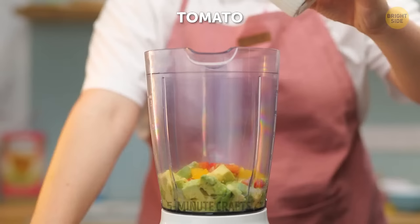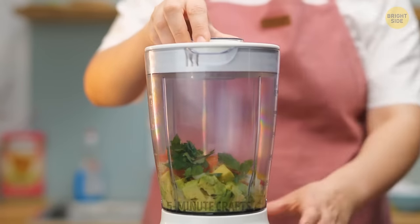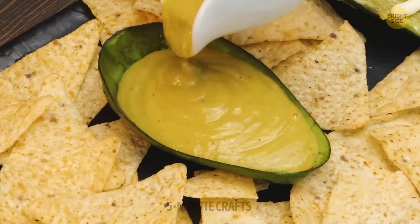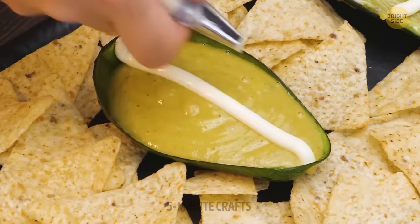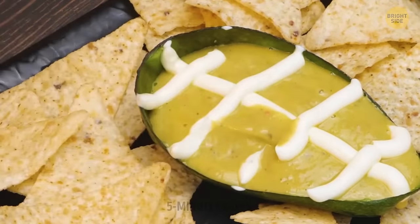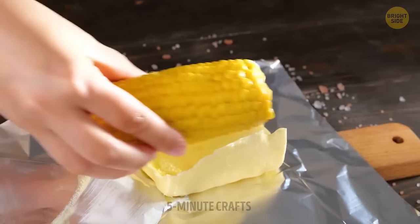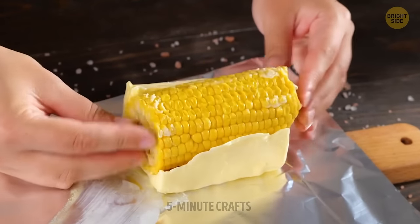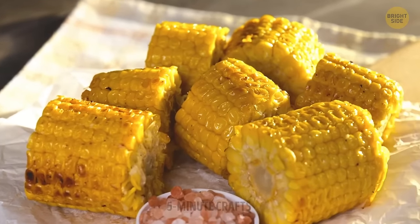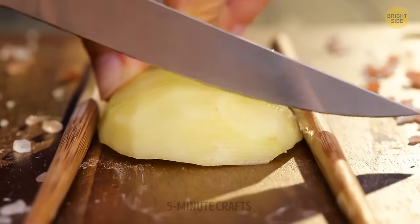From the looks of it, that avocado needs a bit more time to ripen up, but since it's going into the blender, that shouldn't be a big problem. Blend for a couple of minutes to achieve a smooth paste with no clumps. That looks like cream cheese — who needs a dipping bowl? Great for Super Bowl season; you won't need to do the dishes after having guests over. I prefer my popcorn with melted butter — that goes for corn on the cob too. This is not going to be one of your regular fried potatoes, people. Trust me.